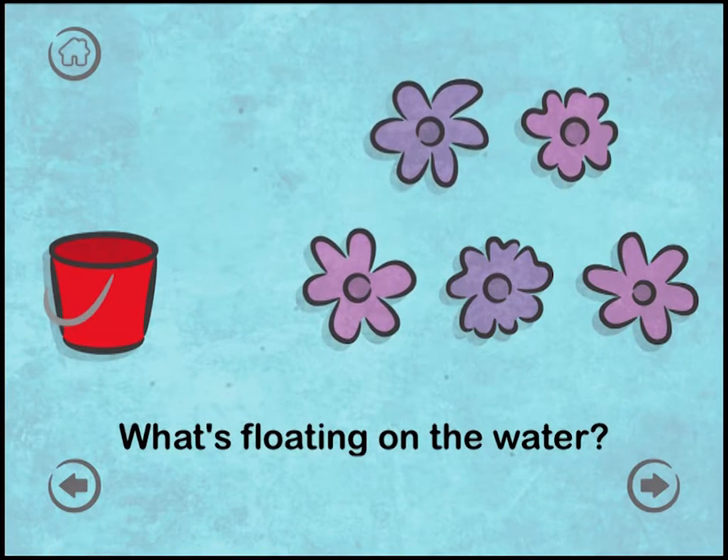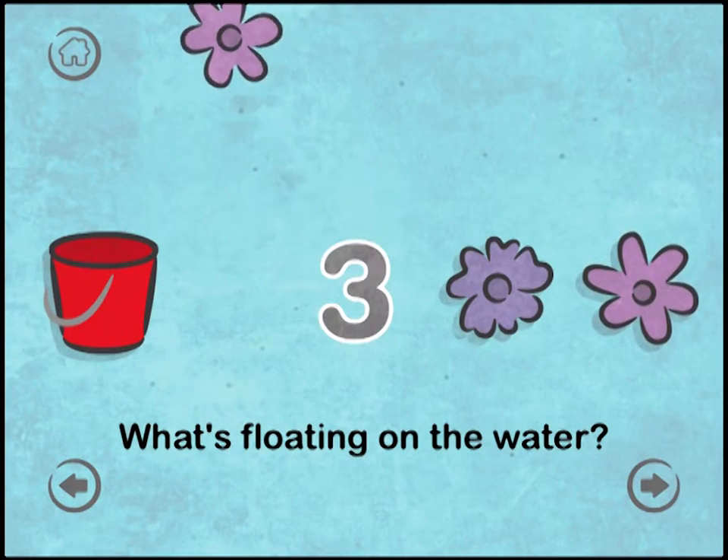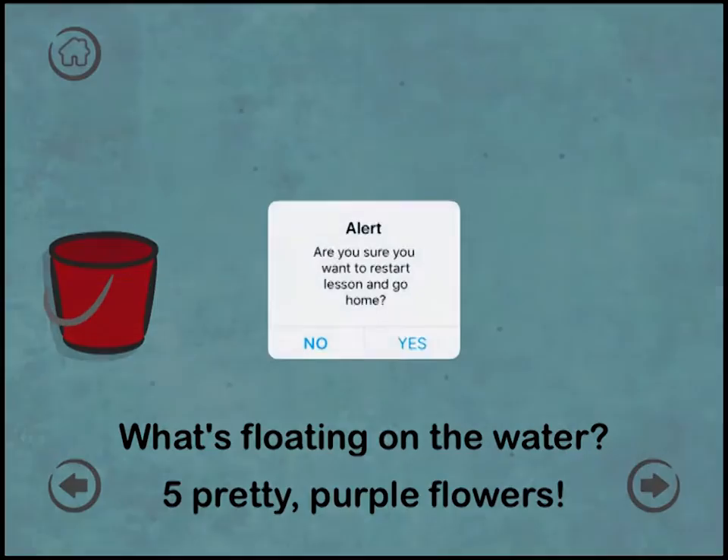What's floating on the water? One. Two. Three. Four. Five. Five pretty purple flowers.